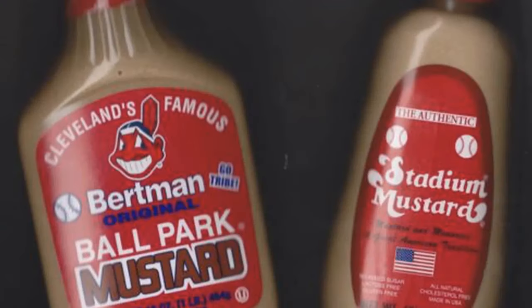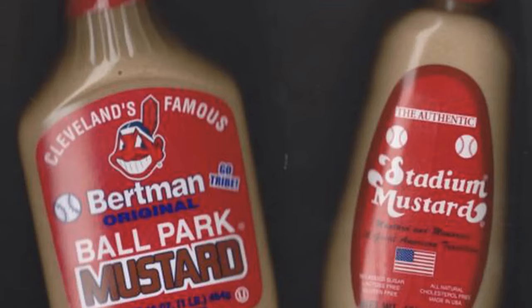Let's talk about stadium mustard. You need to have stadium mustard in your refrigerator. There are two kinds — Bertman's and Stadium Mustard. Bertman started it and only sold to Cleveland Stadium, which housed the Browns and the Indians. Then another guy wanted to get it into grocery stores, but Bertman said no, so the other guy broke off and created his own brand. They taste the same to me. Some stores carry Bertman, some carry Stadium Mustard — it doesn't matter. Just make sure you have it in your refrigerator if you want to be a local Clevelander.